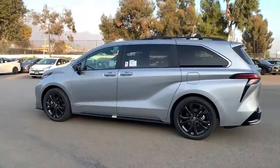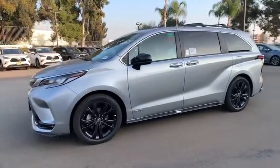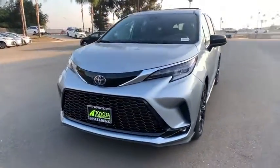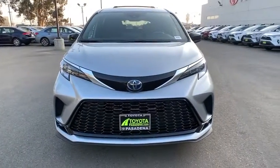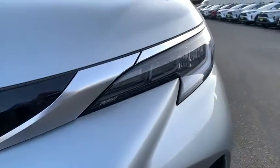Here are some of this vehicle's great options: backup camera, power liftgate, keyless entry, power passenger seat, steering wheel audio controls, navigation system, traction control, stability control, lane departure warning, anti-lock braking system, leather-wrapped steering wheel, and Bluetooth.